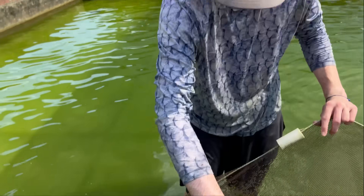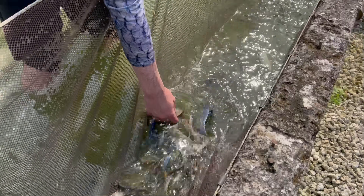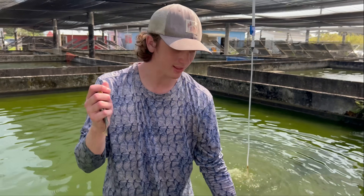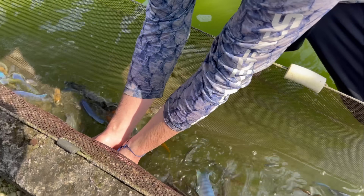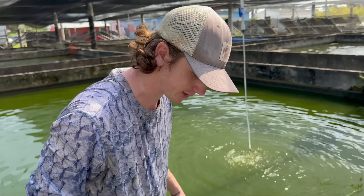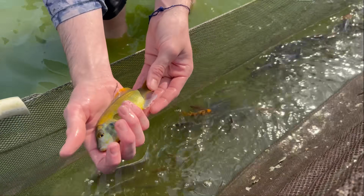I'm in cichlid heaven right now. Look at the colors on these guys! Look at all these cichlids — look at the size of this one! I'm like a kid in a candy store — I don't even know what to do. That's gorgeous. That's a nice one right here. Wow, that is gorgeous! Alright guys, so right now we're picking through and picking the prettiest ones. I really like this one — I don't even know where to start, there's so many.